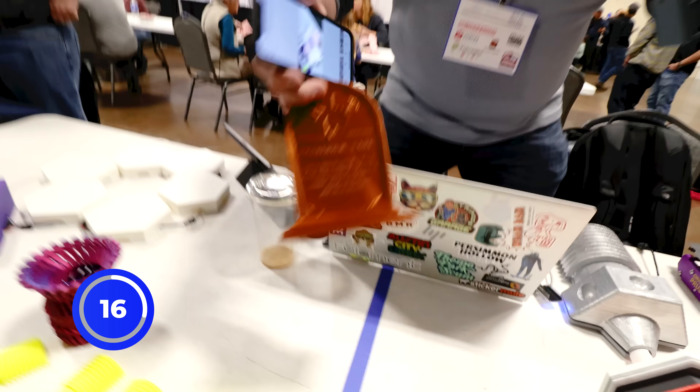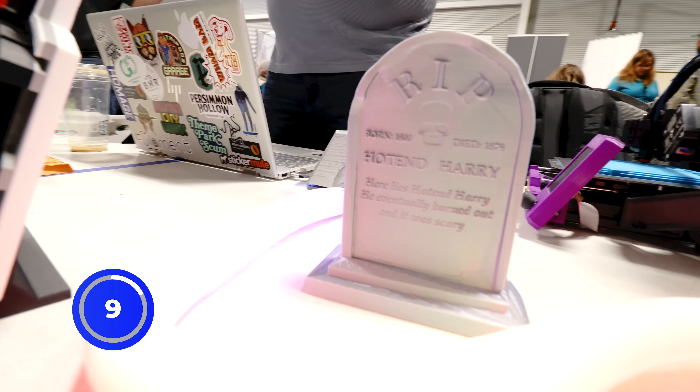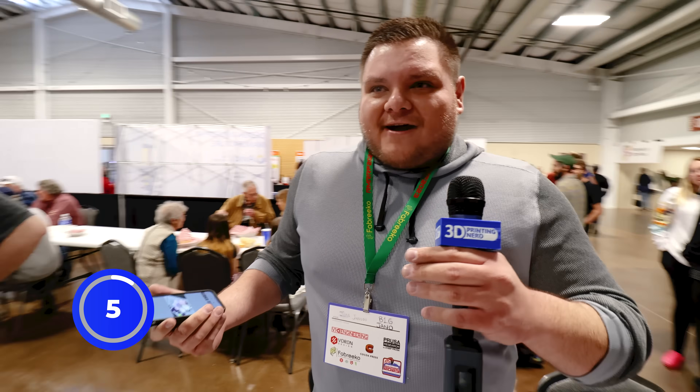We got here Extruder Earl, and then over here we got Hot End Harry. If you guys want to see more of this stuff, I post all my projects — I'm on YouTube: Big General on YouTube, Twitch.tv slash Big General. And this has been an awesome experience, so many people I've gotten to meet. Thank you guys for watching.